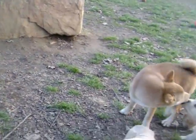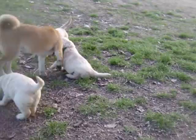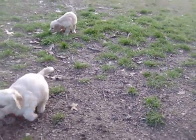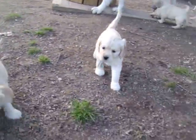We have six boys and seven girls. There are puppies available if you're interested.